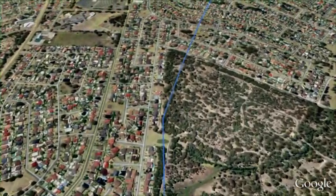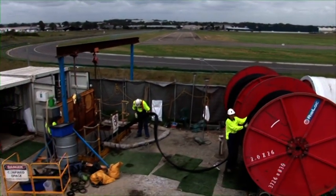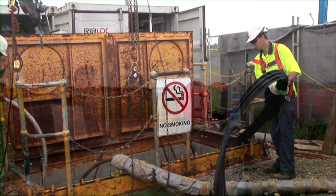For this particular project, Interflow used Ribline pipelining technology developed by Secca Sui Riblock Australia. Ribline is a steel reinforced plastic composite that can be produced inside an existing pipe by a machine that is lowered inside an existing access chamber or manhole.